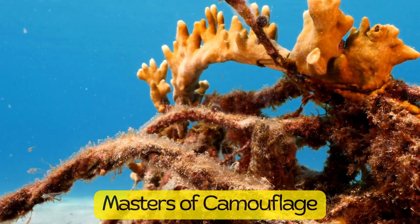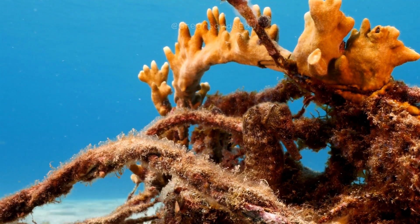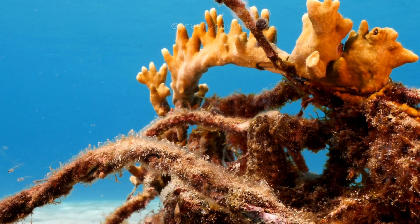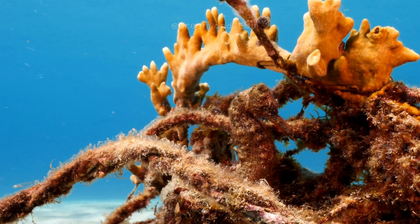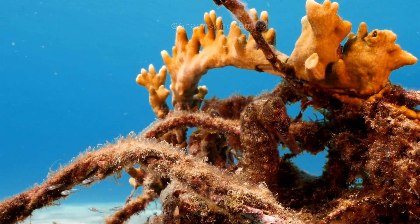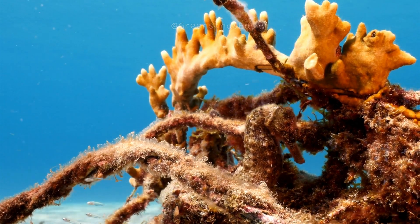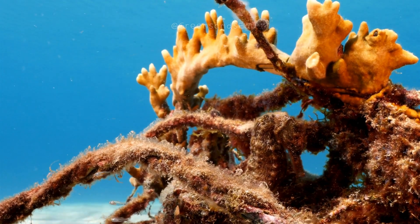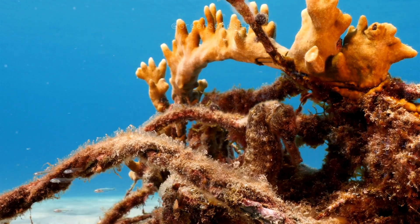Seahorses are experts at blending into their surroundings. They can change color to match their environment, which helps them avoid predators and ambush prey. This remarkable adaptation is crucial for their survival, given their relatively weak swimming ability and lack of natural defenses. Seahorses' mastery of camouflage is a testament to the incredible adaptability and complexity of these unique marine creatures.